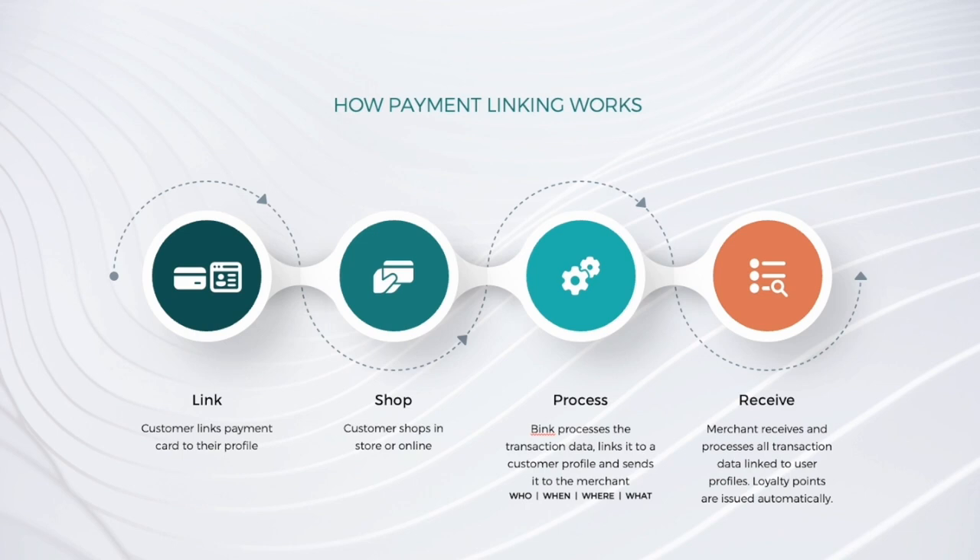So you add your loyalty cards and link them to your payment cards, your Visa cards for example. Then all you need to do is shop as you would normally, whether contactless or chip and pin. Bink then processes that transaction data and links it to a customer profile. We send this information to the merchant, who then receives and processes all the transaction data linked to their profile, and loyalty points can be issued automatically. You can just pay with your payment card and don't need to present any loyalty cards at time of sale.